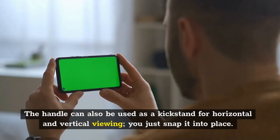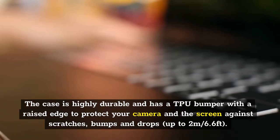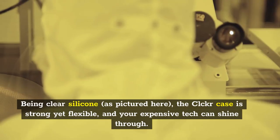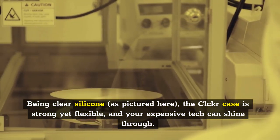The handle can also be used as a kickstand for horizontal and vertical viewing — you just snap it into place. The case is highly durable and has a TPU bumper with a raised edge to protect your camera and screen against scratches, bumps and drops up to 2 meters (6.6 feet). Being clear silicone, the CLCKR case is strong yet flexible, and your expensive tech can shine through.